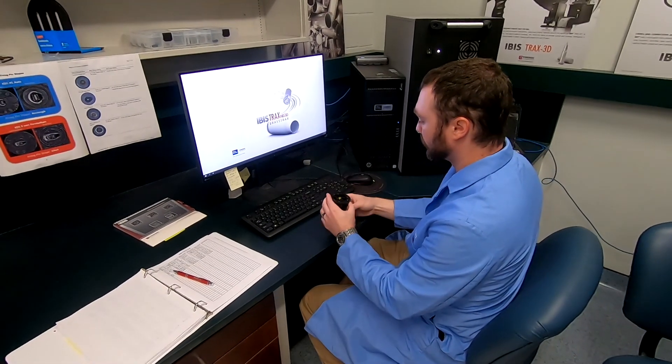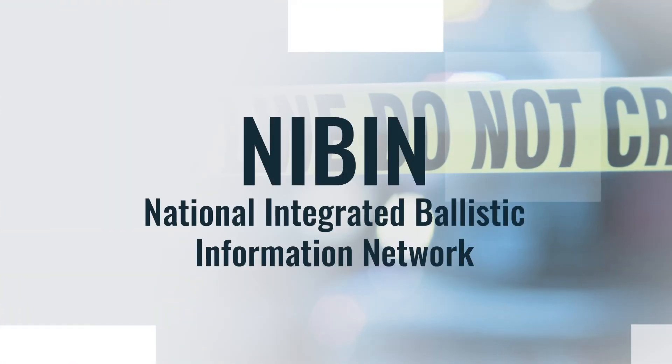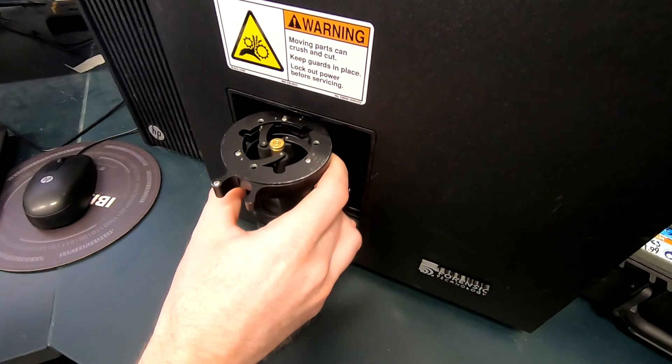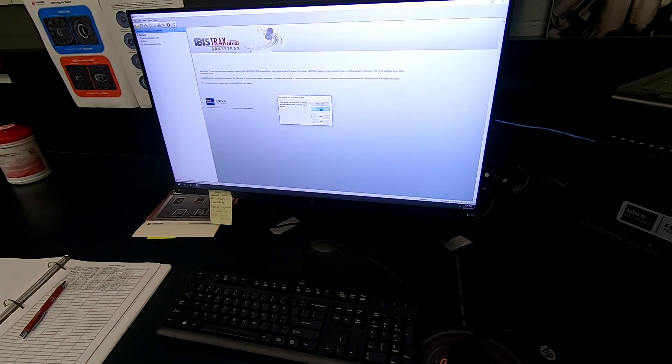Images of cartridge cases from crime scenes or from test firing a firearm can be entered into NIBIN, the National Integrated Ballistics Information Network database. These images are compared with images of cartridge cases previously entered to determine if a gun has been used in multiple shootings.